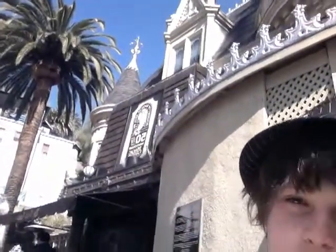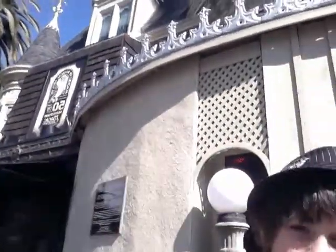Hey guys, this is DPMV Productions and we're at the Magic Castle right now and we're about to go in. I can't show you any videos of inside, but I'll show you videos of outside and show you more tricks. Subscribe, comment, and welcome to the Magic Castle!